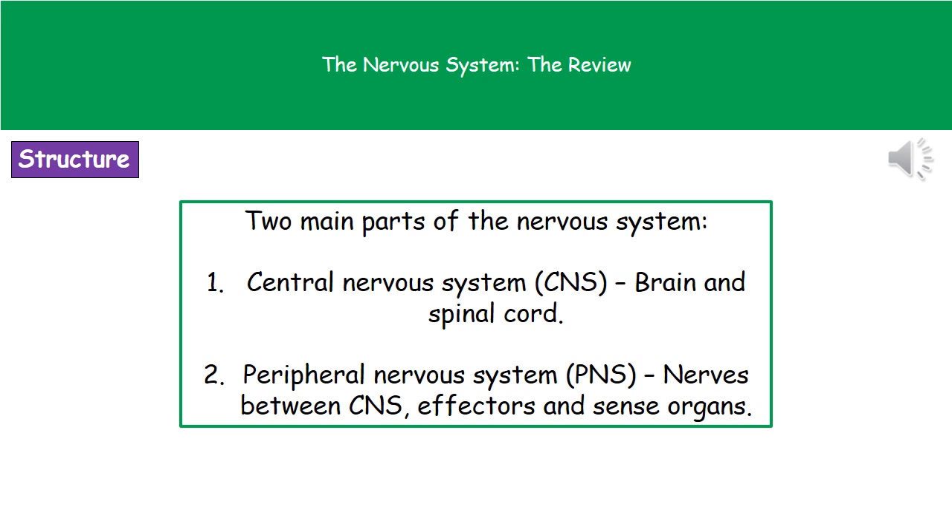Welcome to our review on the nervous system. First, we need to understand that there are two main parts of the nervous system. We've got the central nervous system, or the CNS, which is made up of the brain and spinal cord. And then we've got the peripheral nervous system, or PNS, which is made up of the nerves that run between our central nervous system, the effectors, and the sense organs.